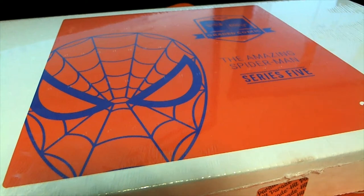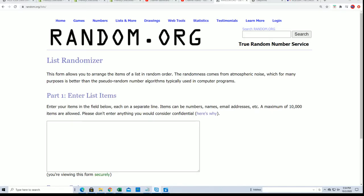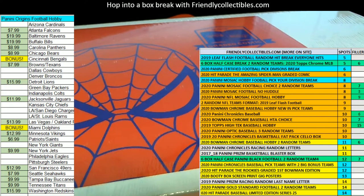Welcome to The Amazing Spider-Man Series 5 Box Break. Wishing you the very best in this rip. We're going to start off the random — somebody's going to get some kind of a nice hit popping out of here.